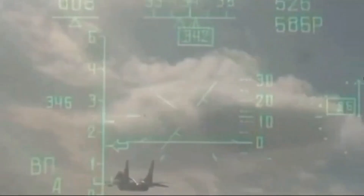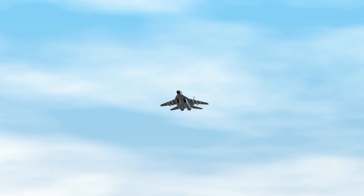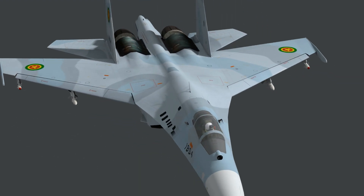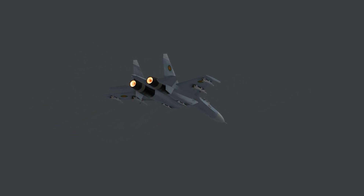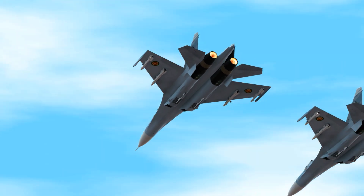In 1998, Eritrean troops took the town of Badme by force, setting off the war. On the other side of the conflict, Ethiopia had older and outdated versions of F-5s and MiG-21s, and quickly realized they could not match up to the Eritrean Fulcrums. Not to be outdone, the Ethiopians purchased eight surplus Su-27s from Russia at the end of 1998.